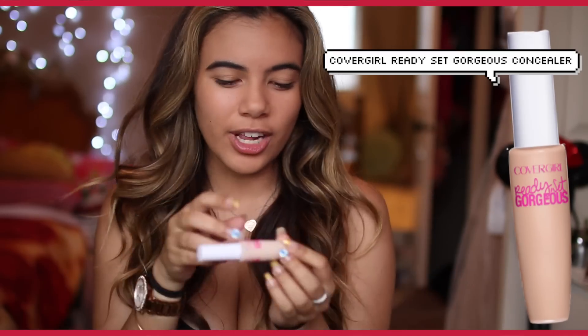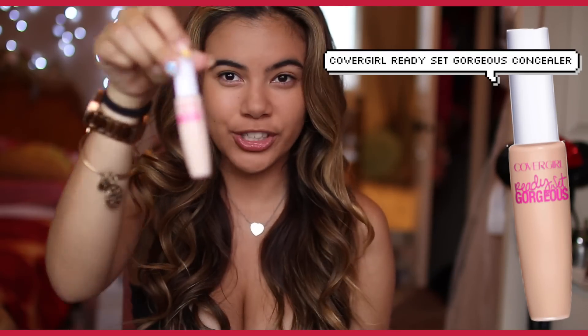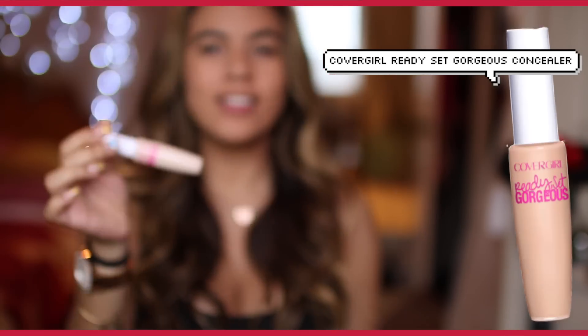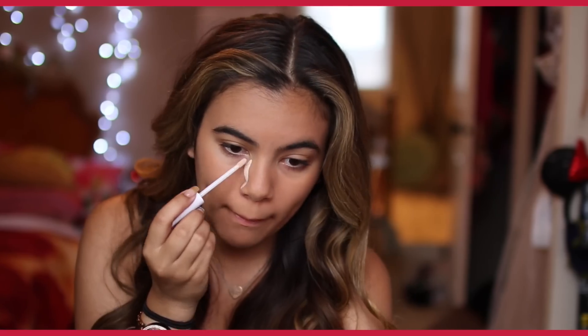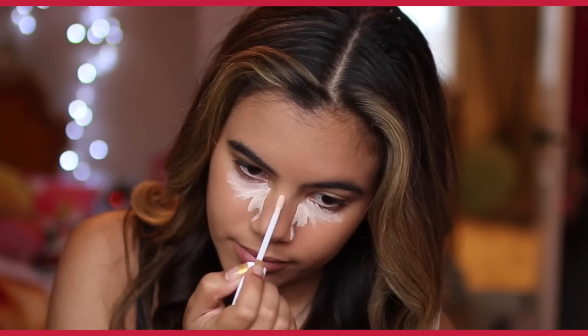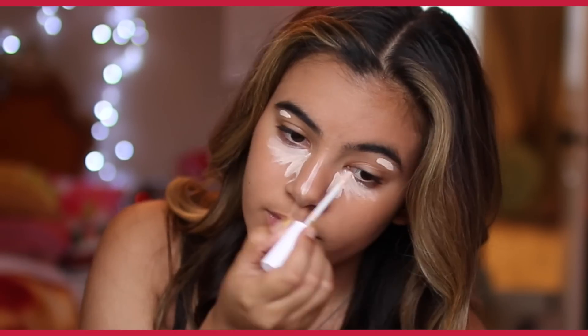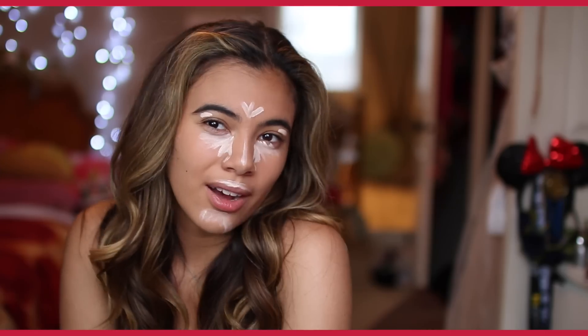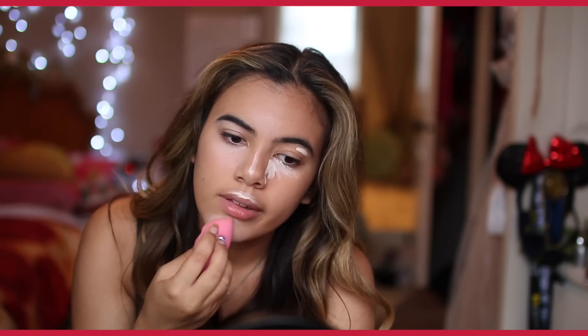For that very nice glow I'm going to be taking this CoverGirl Ready Set Gorgeous concealer. It's like the lightest shade they have. I'm just going to be highlighting with this concealer, putting it underneath my eyes, on the bridge of my nose, underneath my eyebrows, on my forehead, cupid's bow, and underneath my chin. I'm blending that with my fingers — you can also use a damp sponge. I think doing this makes you look a lot younger and more glowy.